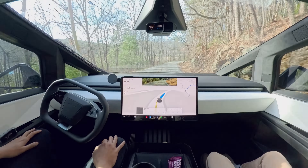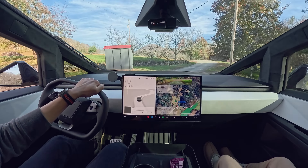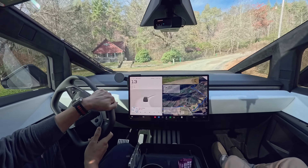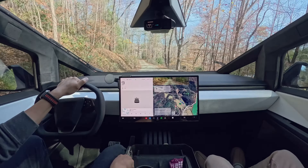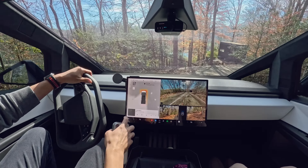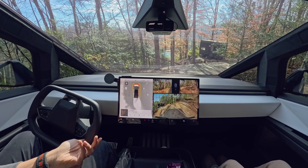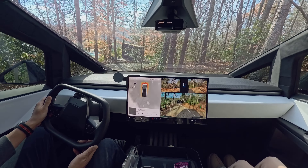We arrived at the entrance of the glamping site. From here it's an unpaved road, so I took over the driving. From the start point to here, aside from that one time on the highway when I took over to avoid an object in the road, we got here without any intervention on my part. I didn't even need to keep my hands on the steering wheel the whole time, making long-distance driving feel much more comfortable.